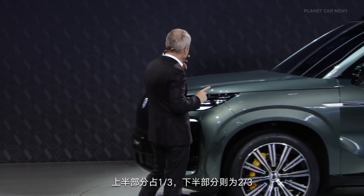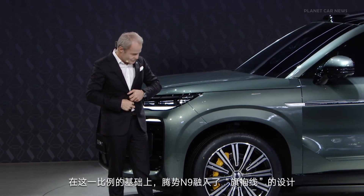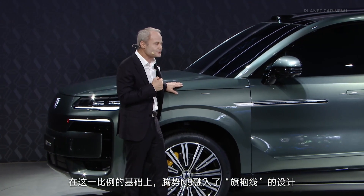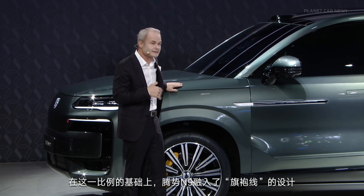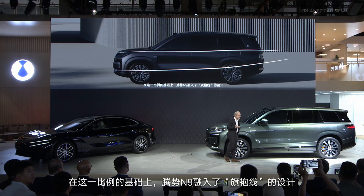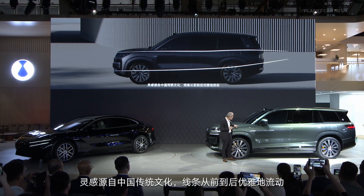But together with our typical line — the Chi Pao line — we call this our inspiration from Chinese culture and tradition. One of the most elegant elements and examples in Chinese history is the Chi Pao. I love it. And this is our line.